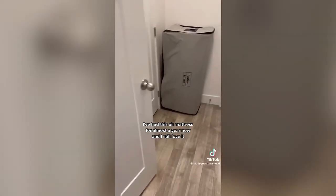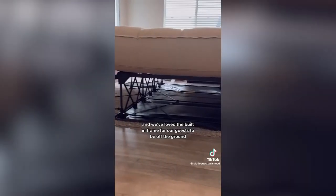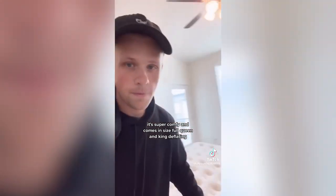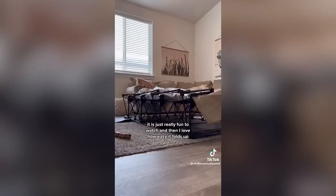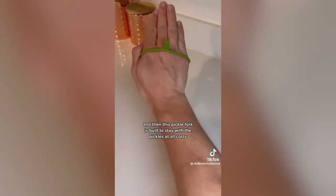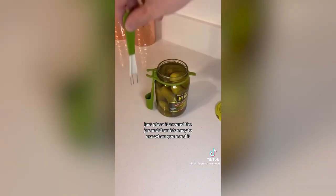Holiday gift ideas: I've had this air mattress for almost a year and still love it. It automatically inflates and deflates, has a built-in frame so guests are off the ground with storage underneath, and three automatic inflatable settings. It's super comfy and comes in full, queen, and king. Deflating it is fun to watch and it folds up easily — regular air mattresses never fit back in those little bags. Also, this pickle fork is built to stay with the pickles at all costs — just place it around the jar and it's easy to use when you need it.